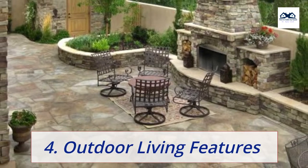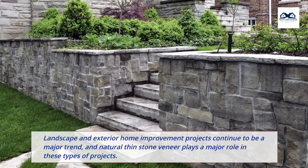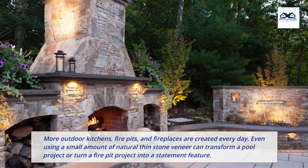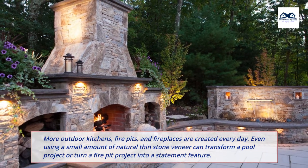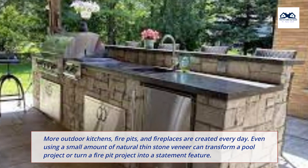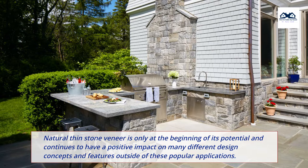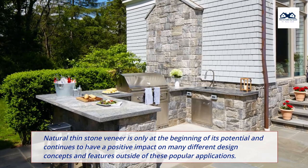4. Outdoor living features. Landscape and exterior home improvement projects continue to be a major trend, and natural thin stone veneer plays a major role in these types of projects. More outdoor kitchens, fire pits, and fireplaces are created every day. Even using a small amount of natural thin stone veneer can transform a pool project or turn a fire pit project into a statement feature. Natural thin stone veneer is only at the beginning of its potential and continues to have a positive impact on many different design concepts and features outside of these popular applications.